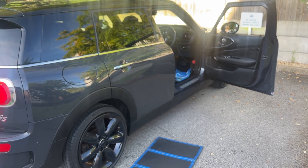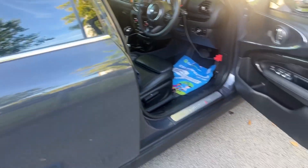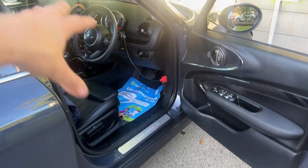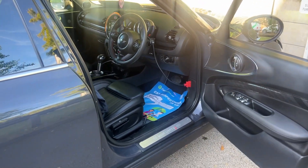You did ask about flooding inside the car - I pulled the carpets up and everything is dry. It doesn't look like it's been in a pond anywhere, in my professional opinion. Parking sensors, all electrics, and the camera all work as they should.